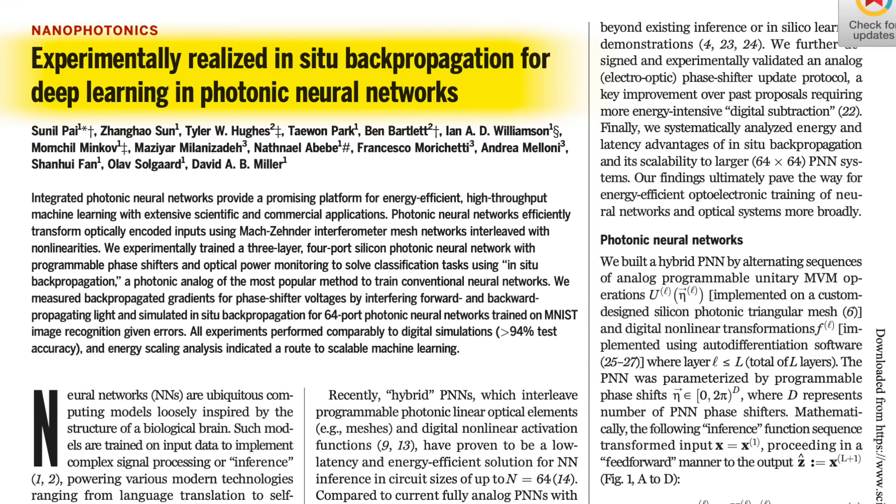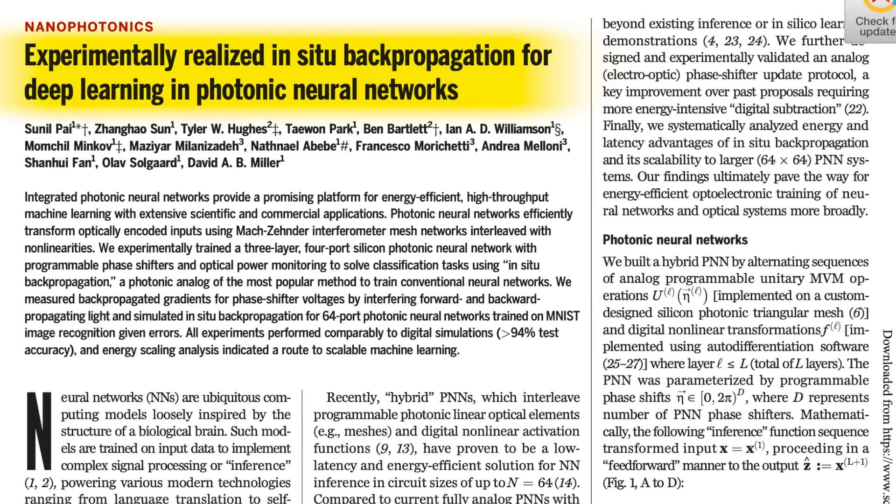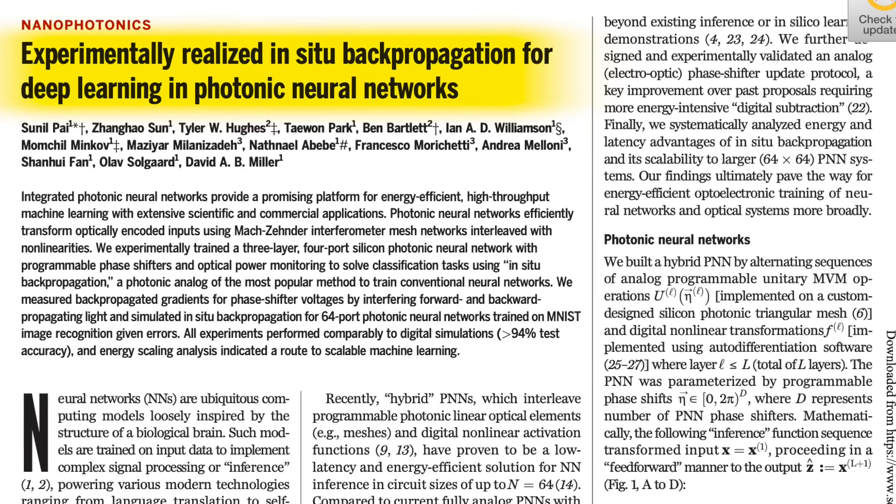This research enabling backpropagation and training in photonic neural networks is a huge milestone. It shows that AI training could fundamentally change in the future, with most of the computations taking place optically.